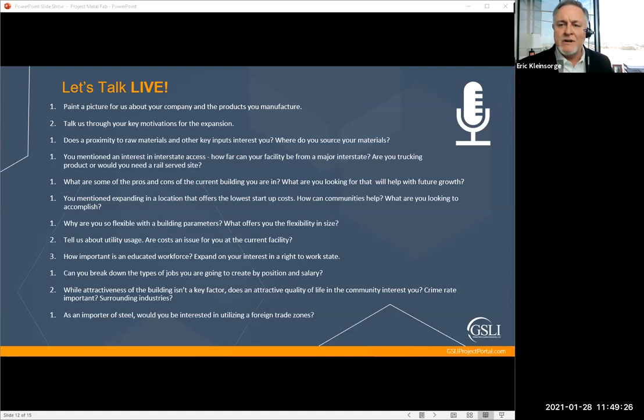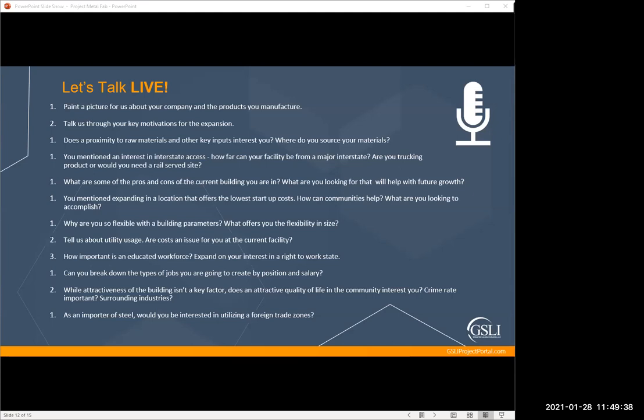Kim Little mentions their community is in an opportunity zone — is your current facility in one, and is that a potential advantage for a better deal? We are in an opportunity zone now. The only time we take advantage of it is for government contracts to acquire selling opportunities; we haven't taken the incentives the city has offered through the opportunity zone itself.